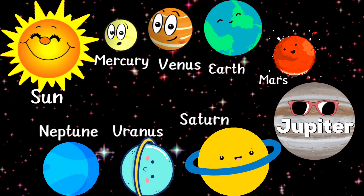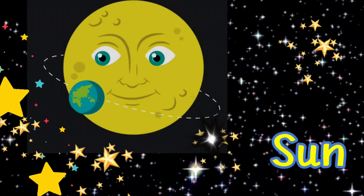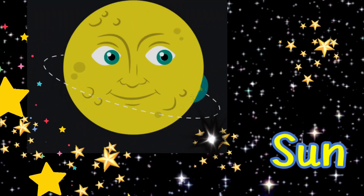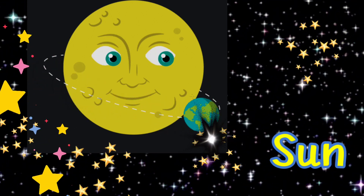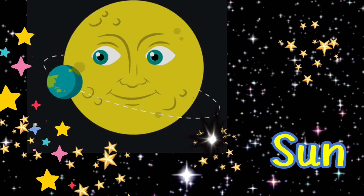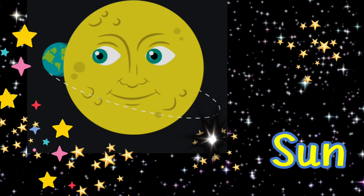They revolve around the Sun in definite orbits. The Sun is a star which is located at the center of our solar system. The temperature of the Sun is around 10,000 degrees Fahrenheit. The Sun's light reaches the Earth in 8 minutes.